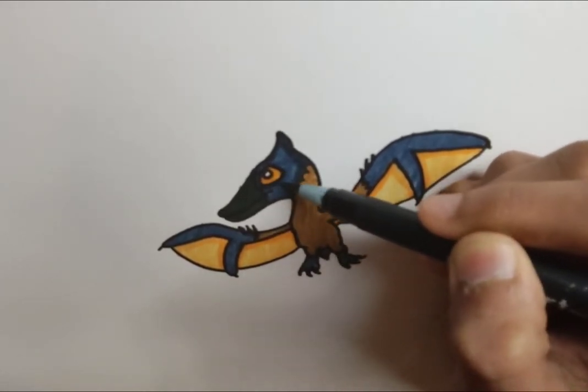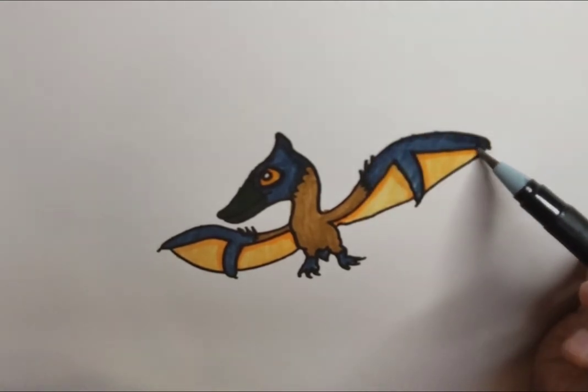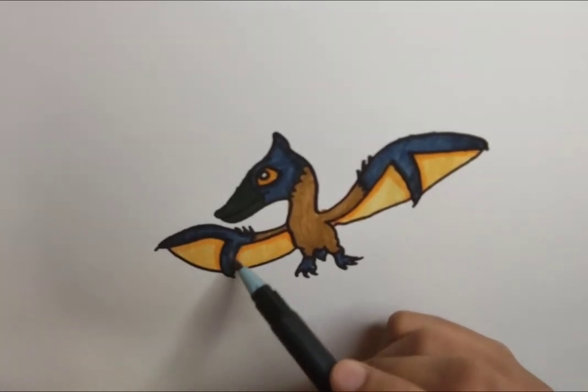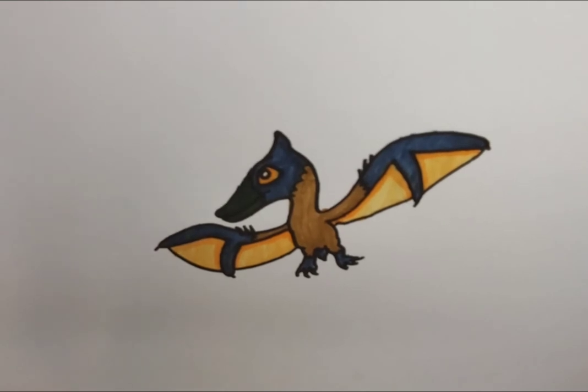People think that pterosaurs are dinosaurs, but they're not. The key difference is that pterosaurs are all flying reptiles, at least mostly, and they are significantly different from dinosaurs in that area. Their hips are actually quite reptilian, and what I mean by that is their legs are kind of splayed when they walk on the ground, whereas dinosaur legs are straight under their body, kind of like mammals.